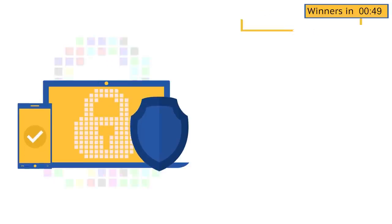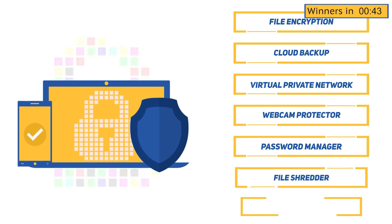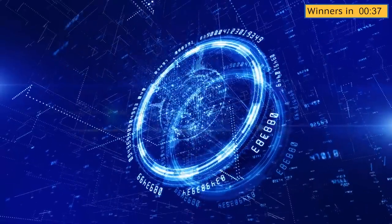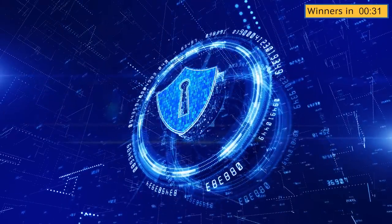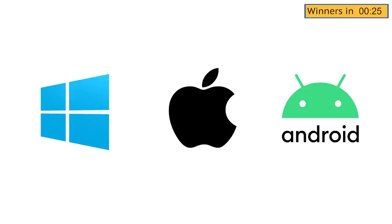A premium antivirus security suite gives you complete peace of mind. It packs comprehensive protection and advanced features for online security and privacy. These features include file encryption, cloud backup, VPN, webcam protector, password manager, file shredder, tune-up utilities, among others. Some premium suites also offer identity theft protection and credit monitoring features. Also, a paid antivirus suite gives you excellent value for your money. These suites are cross-platform, meaning you can protect all of your devices, including PCs, Macs, and smartphones, with just a single product.